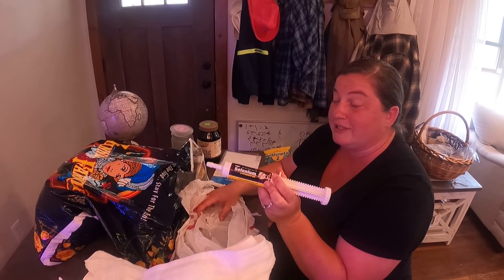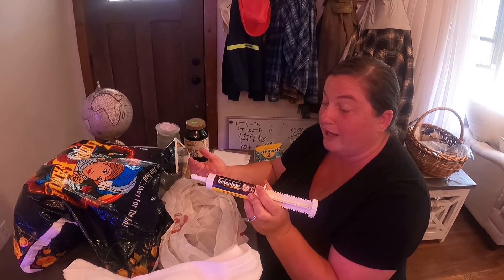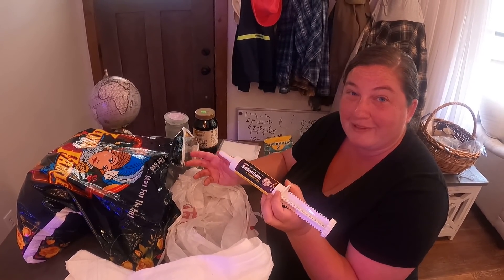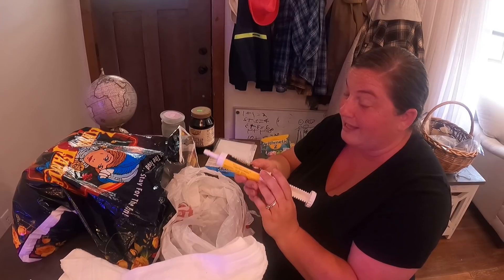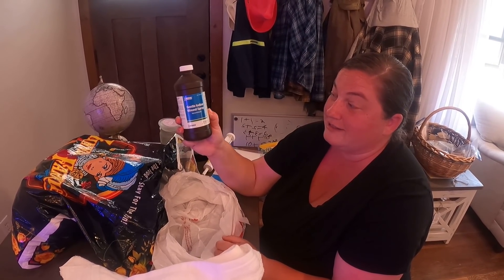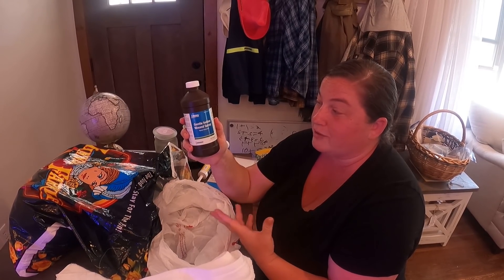We have a tube of selenium just in case - you never know if babies are going to be born with leg dysfunctions or not able to move as much. Not everybody uses selenium, it's something we have on hand just in case. We haven't had to use it yet, so that's nice. Last but not least is iodine. After the babies are born you want to dip their little umbilical cord straight into the iodine - that keeps them from getting infected, getting any kind of warps or bubbles, and it just keeps them safe.